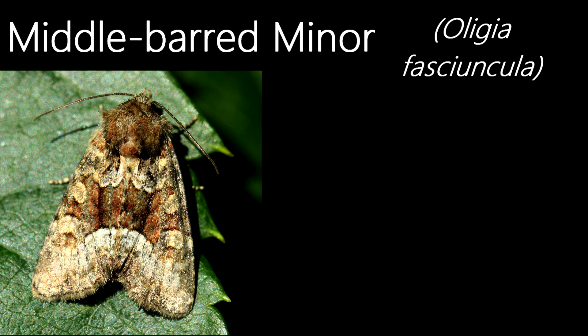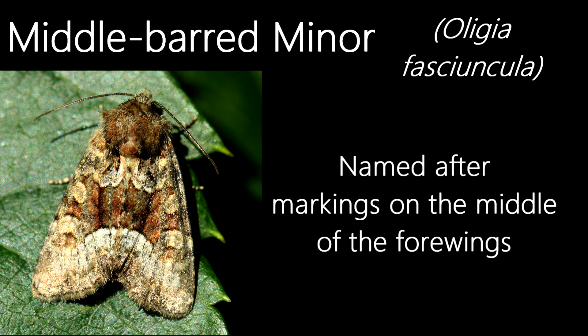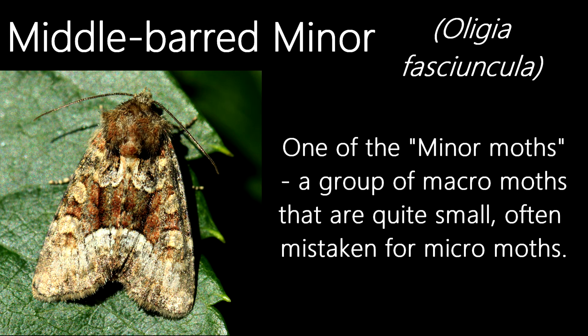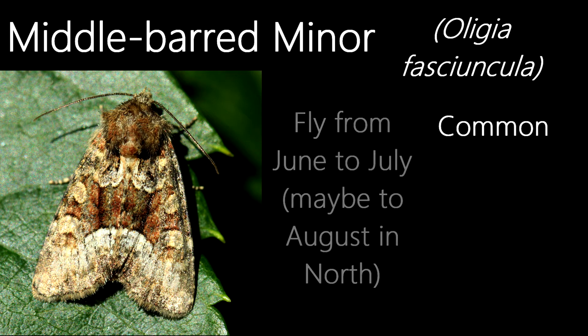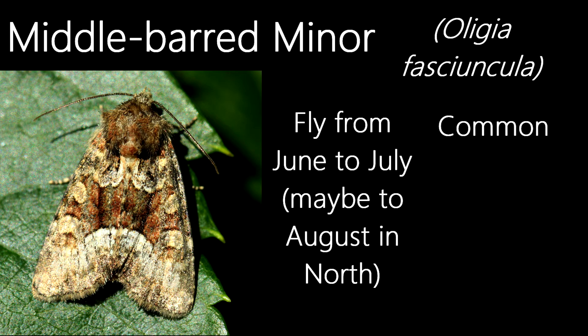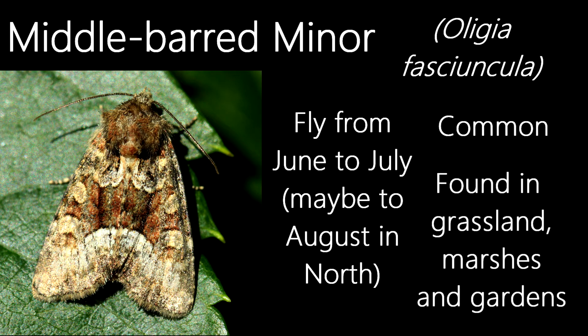This is a middle-barred minor. Like its name suggests, the species is named after the bar that runs horizontally along the middle of the forewing when at rest. It's one of the many minor species of moths found in the UK, which are quite small macromoths, often confused to be species of micromoths. Like the flame moth, this is a common species, also flying in June to July, although in the north the flight period may extend into August. They are moths of damp grasslands and marshes, and can also be found in gardens.